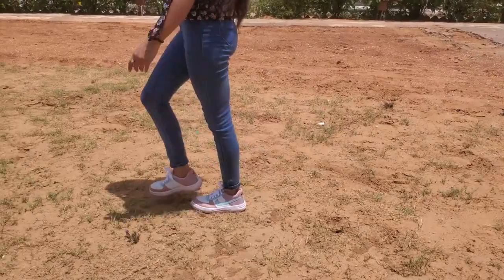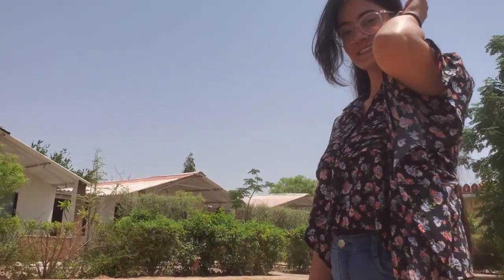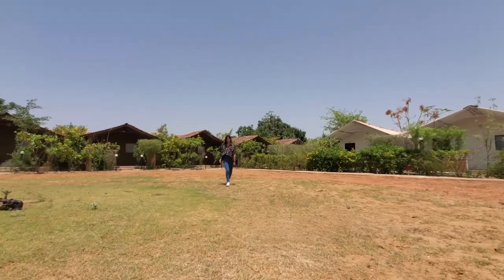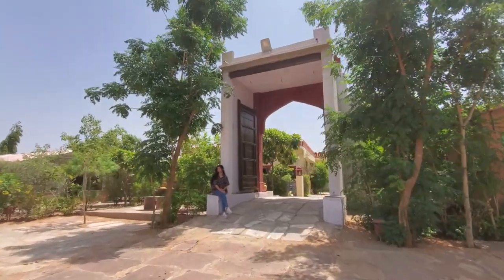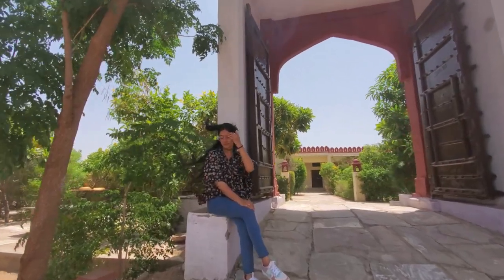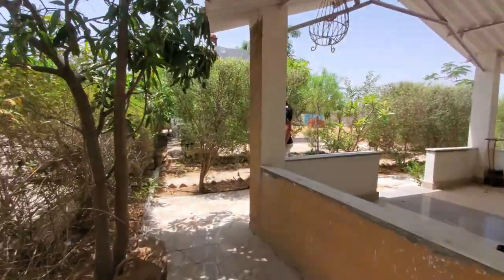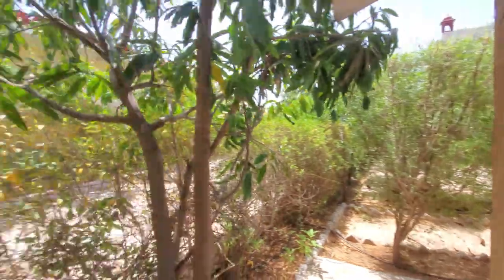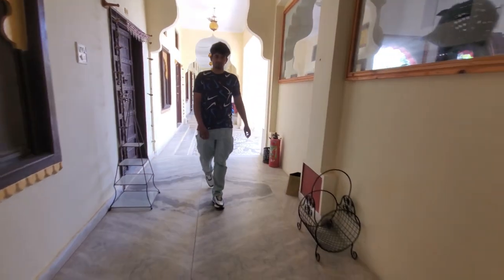So now we will show you some cinematic shots from this place and we will see you in the next time. We will see you in the next video. This is a cinematic shot.